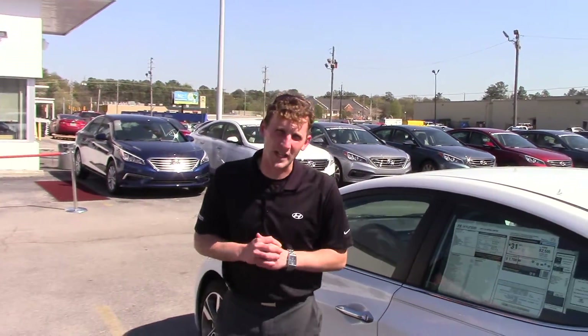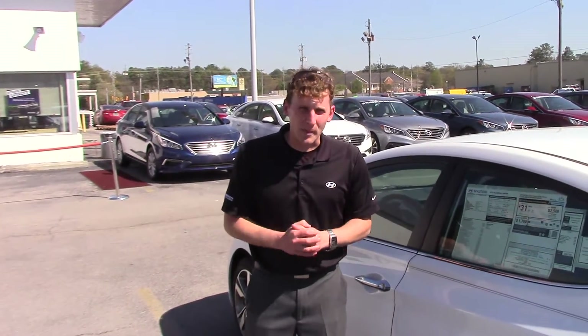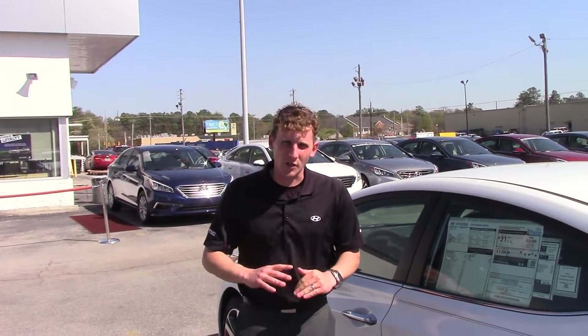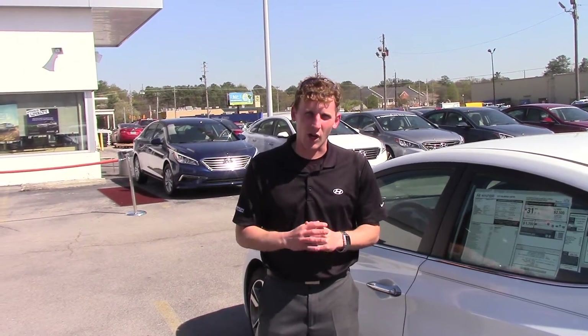But the best part about this vehicle is the warranty. We doubled the manufacturer powertrain warranty, giving you 20 years or 200,000 miles of powertrain coverage on every vehicle on the lot.